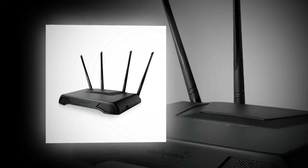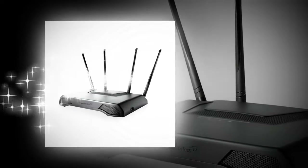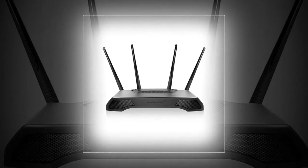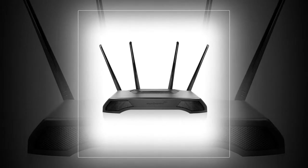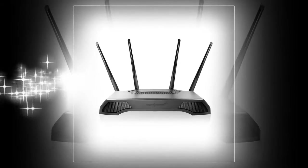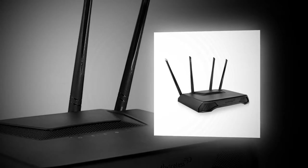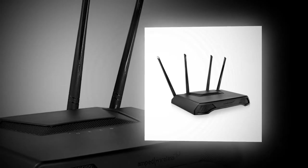The router also comes with powerful hardware that should keep it afloat without giving any performance issues. One thing we really love about this router is how nicely everything is packed in a compact design. Yes, unlike some other routers, this isn't an absolute behemoth.